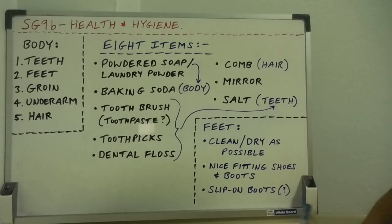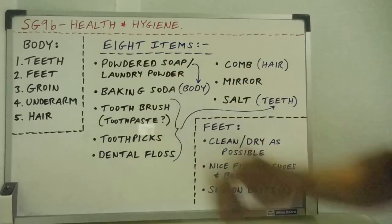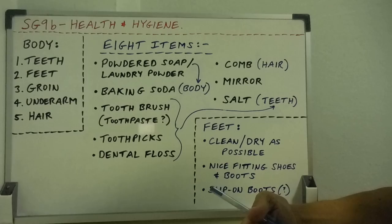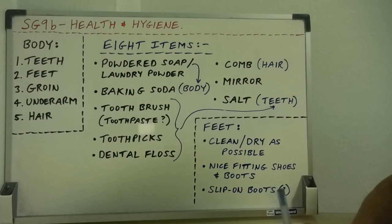A few more points about your feet: you want to keep them as clean and as dry as possible. Take off your boots, shoes, and socks as often as possible throughout the day. Air out your shoes and socks, get them dry, put them in the sun, and air out your feet. You can use baking soda on your feet too. The feet are right up there — I'd say number two after teeth. If you look back at WWI armies, feet were a major issue for soldiers. You want nicely fitting shoes and boots; if they're too tight and you walk all day you'll get blisters. If your toenails are long they can dig in and become very painful, so keep your toenails short.